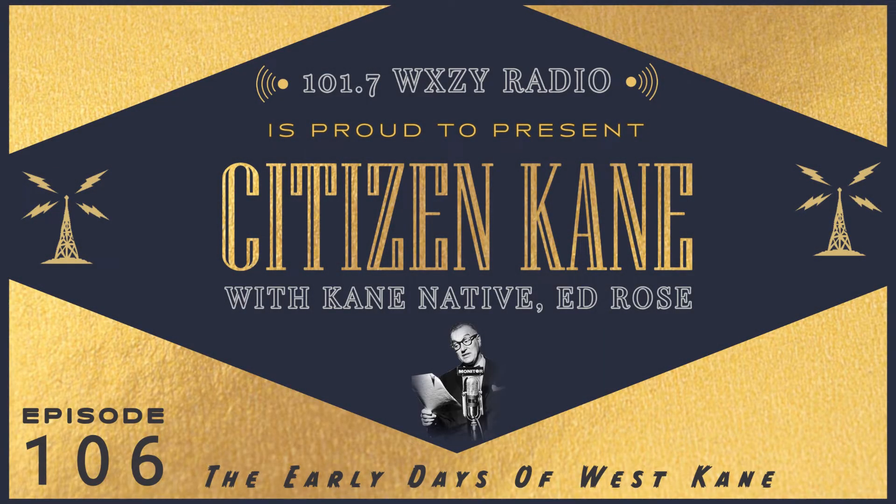I'm Ed Rose and this is a special edition of Citizen Kane. Today's program, available only on 101.7 WXZY radio, remembers the heady early days of West Kane.